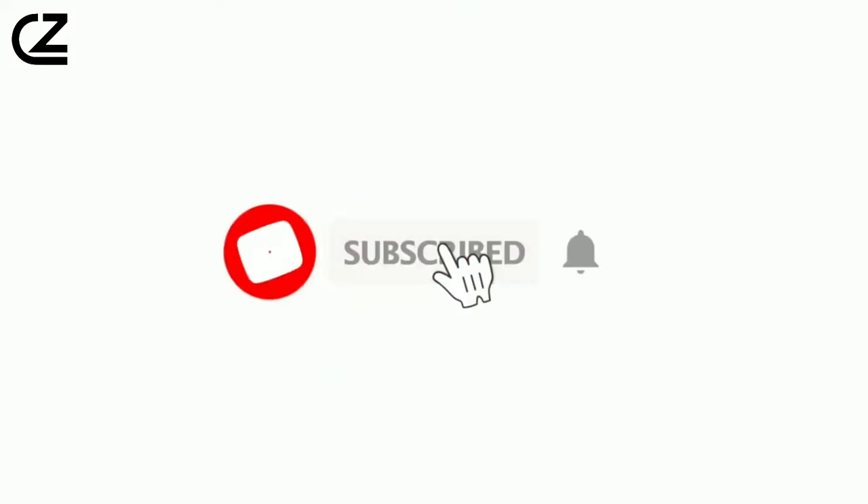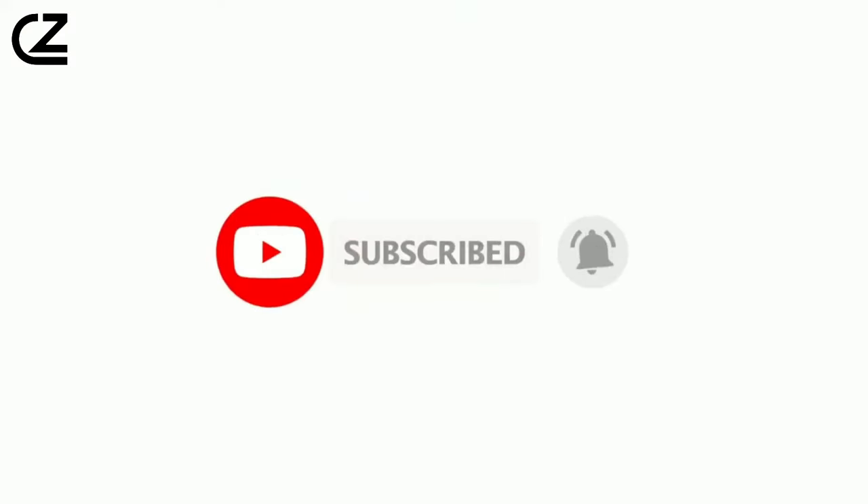Buckle up, hit that subscribe button if you haven't already, and let's explore the Triumph Speed 400 together.